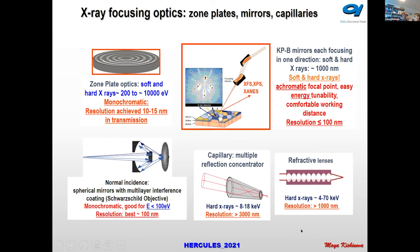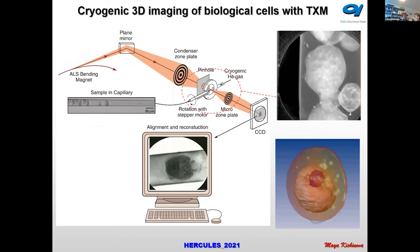Using full-field imaging microscopy, we can rotate the sample and have 3D imaging. This is an example of 3D imaging of a cell, and you can see very well the constituents of the cell in three dimensions.